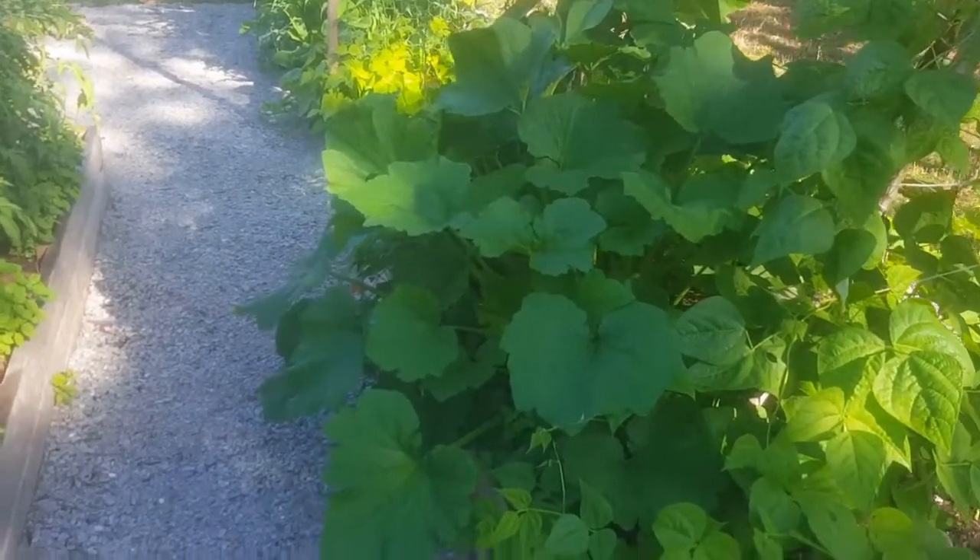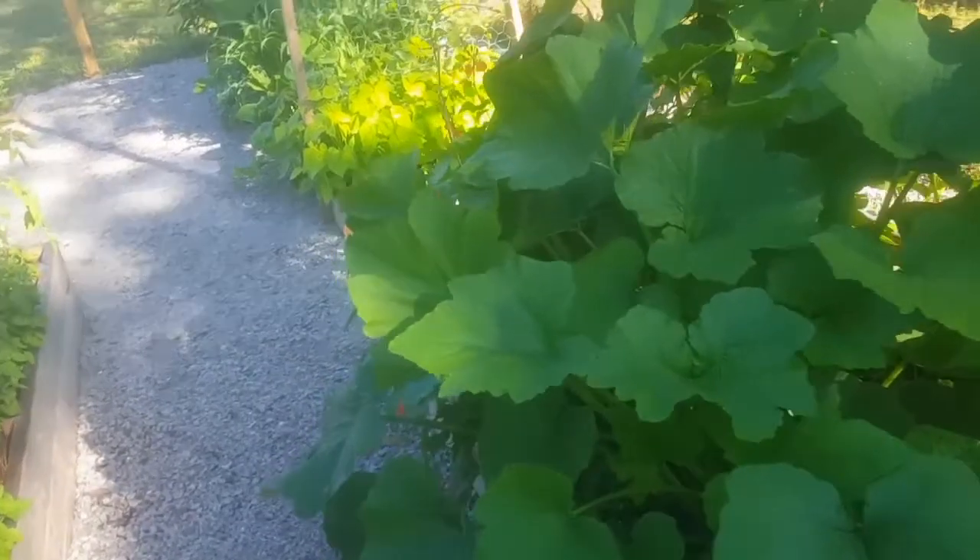Zucchini is crazy crazy. Look at that beautiful bloom.